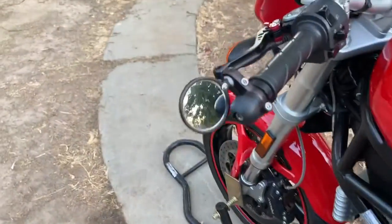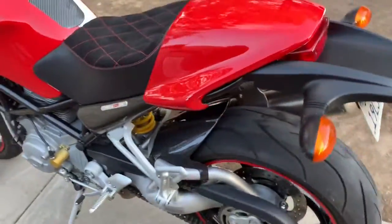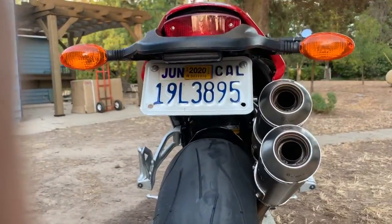It has bar end mirrors and a rear fender eliminator. You can also see that the tags are paid through June of 2020.